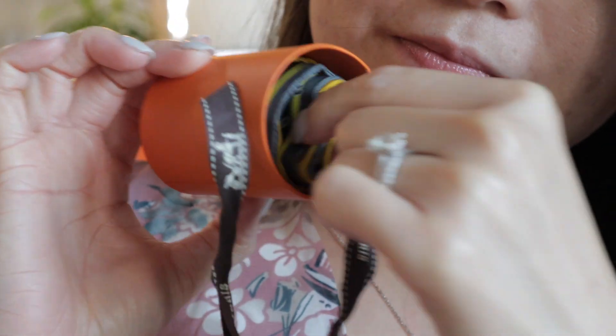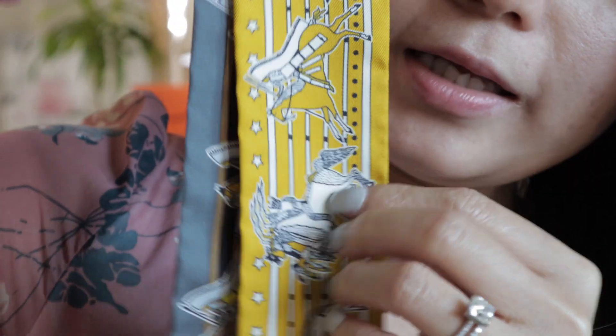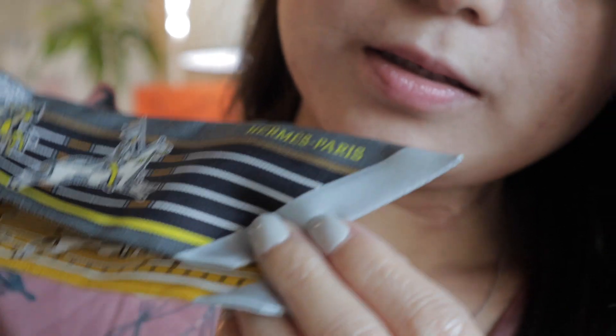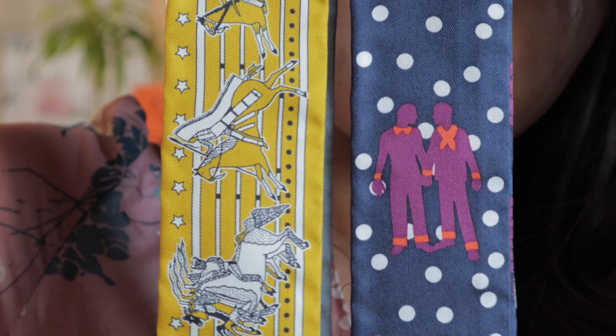I'm excited about this one too. This one has yellow and grey — grey right there. I love grey, so these two twirlies are my picks for the bag.